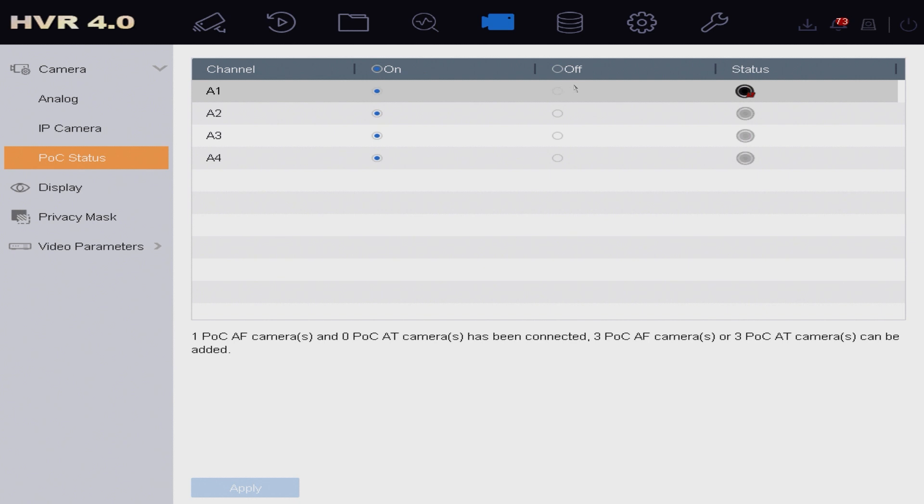You can see we've got one camera and it's labeled as an AF POC camera. There are two different types of POC cameras — AF and AT. AF cameras generally have a power requirement of less than 6 watts, and AT cameras generally have a power requirement between 6 and 12 watts. So different power requirements dictate what type of POC camera it is.